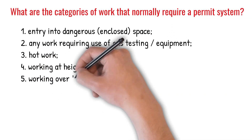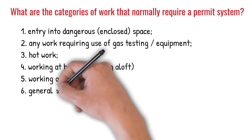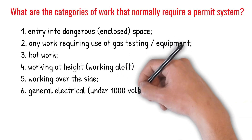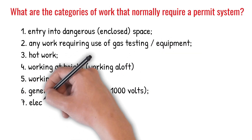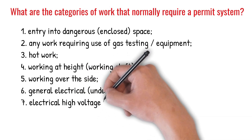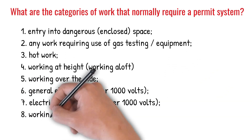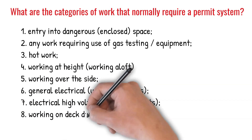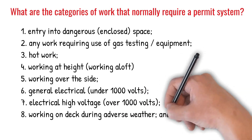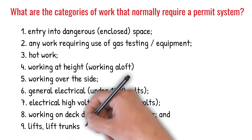5. Working over the side. 6. General electrical, under 1,000 volts. 7. Electrical high voltage, over 1,000 volts. 8. Working on deck during adverse weather. And 9. Lifts, lift trunks, and machinery.